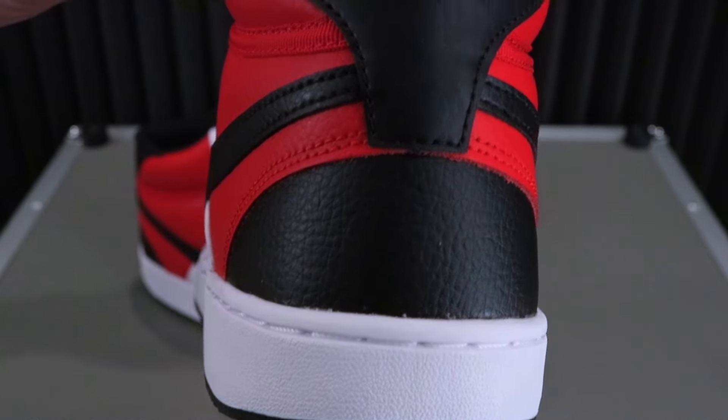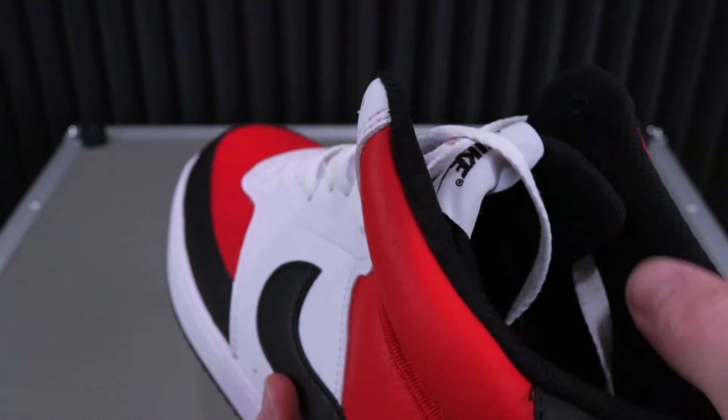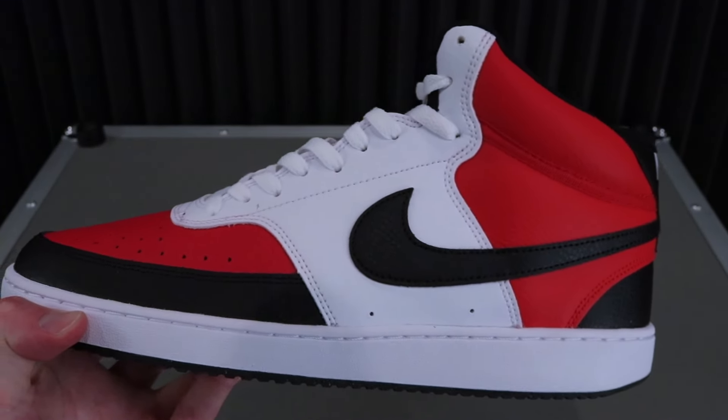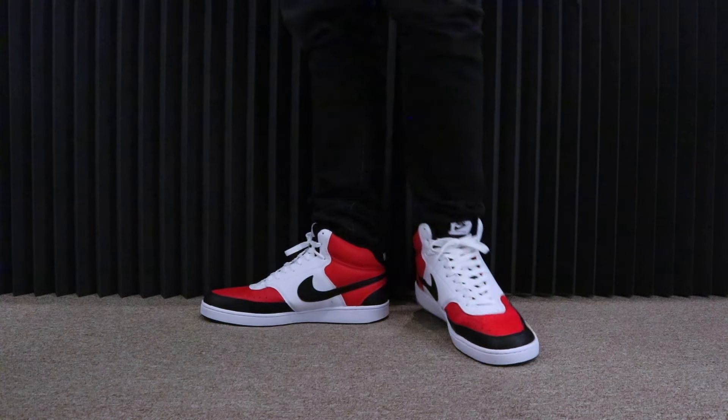This is a mid-cut retro basketball silhouette. It's got leather and synthetic upper with stitch overlays, plush padded collar for ankle support, and a color block design. Foam midsole for cushioned comfort, and a rubber outsole that offers durable traction. The Nike Court Vision Mid is imported.